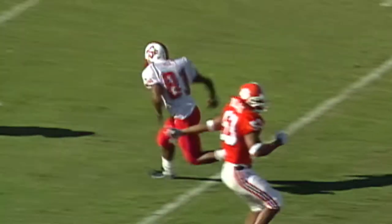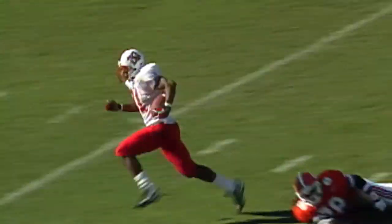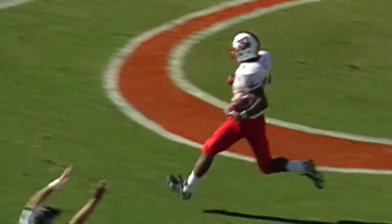NC State sitting on a four-point lead. Play action for Jamie Barnett, big rush on, hit as he threw, but it's complete to Holt. Holt, all the way in. Touchdown, NC State.